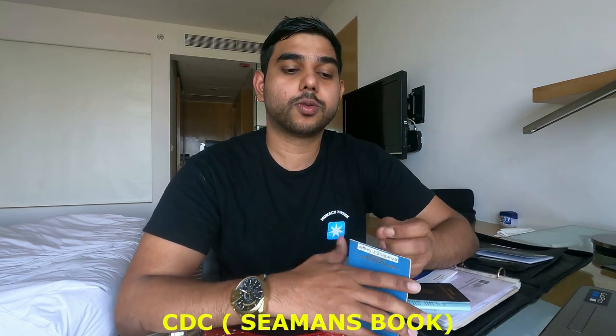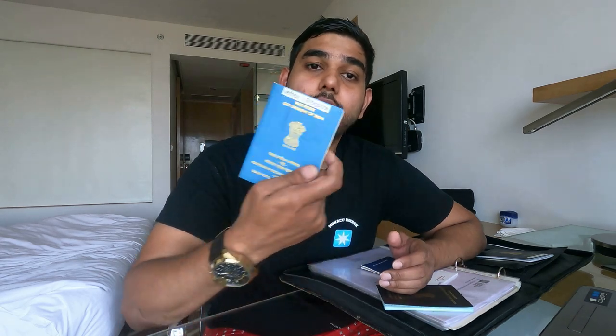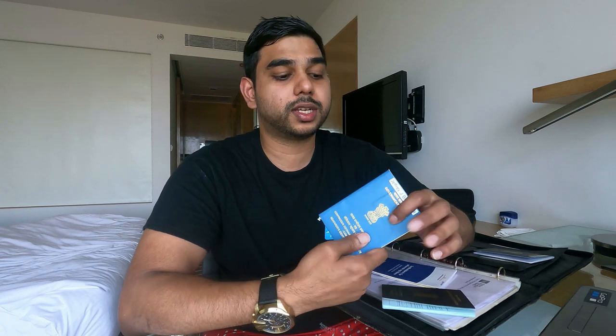The second one is the Seaman's Book - the Continuous Discharge Certificate. When you go on board and sign off, make sure the name of the ship and all details are filled in correctly by the master, since the master is also human and can make mistakes. Check the date is correct because it goes into your DG Shipping login. Make sure the port, date of joining, official stamp, and signature are all correct. This should not be damaged, as some ports cause problems if it is.